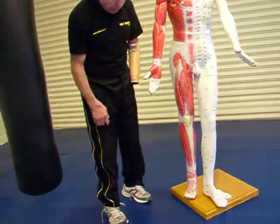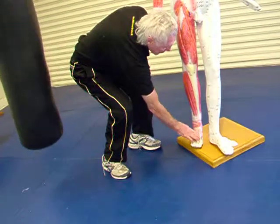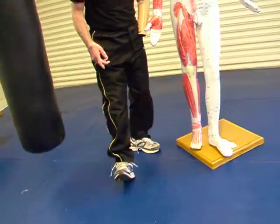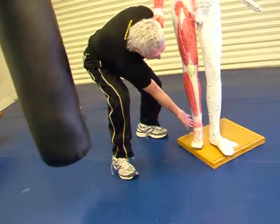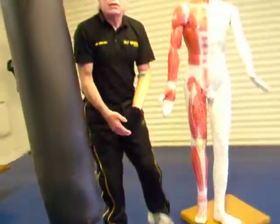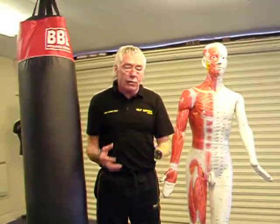Further down we've got the instep, the ball of the foot, the blade of the foot, and the heel of the foot. Using these weapons correctly to the correct targets.